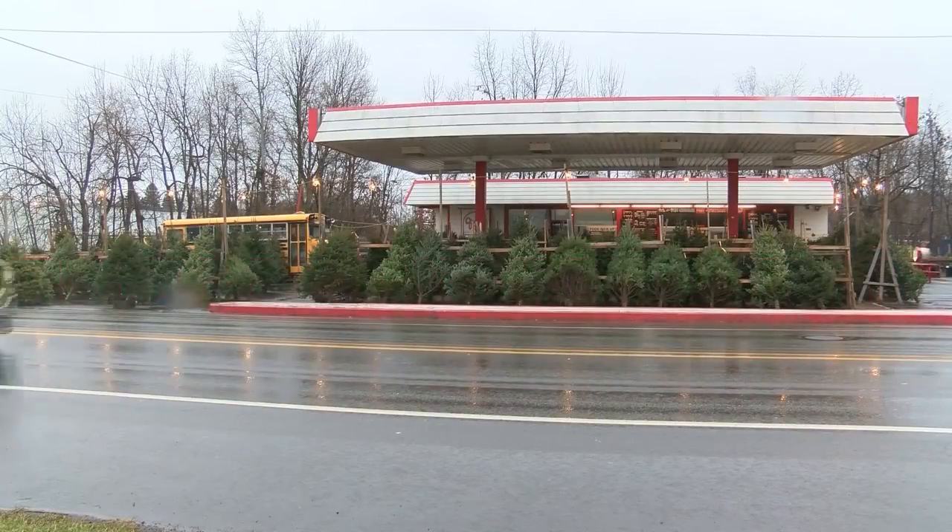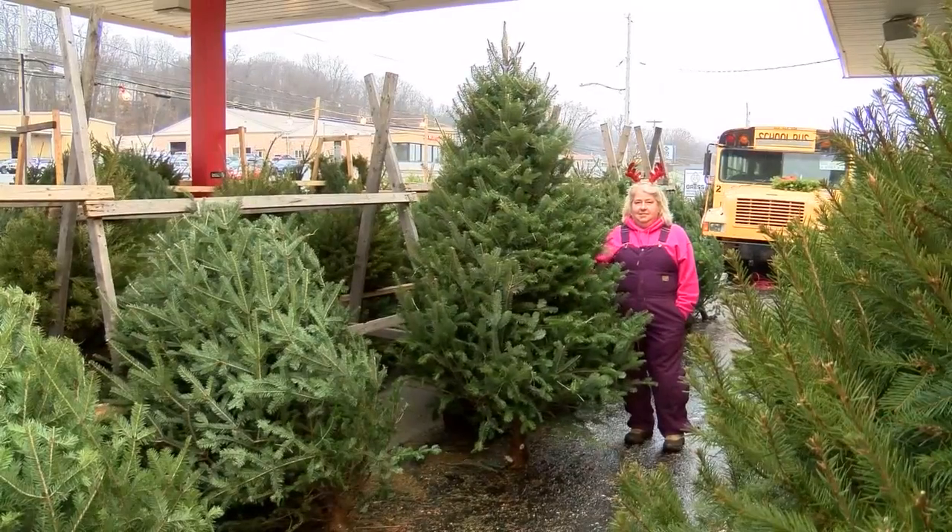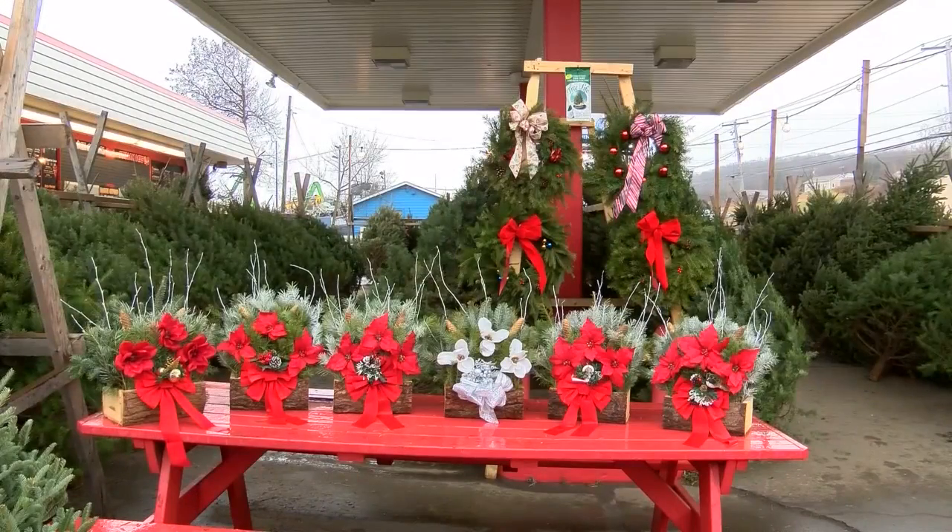For the tree stand on Kaiser Avenue, customers have been happy with their product for 93 seasons. In Scranton, Cody Butler, Eyewitness News.